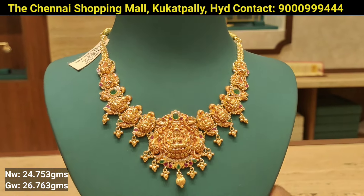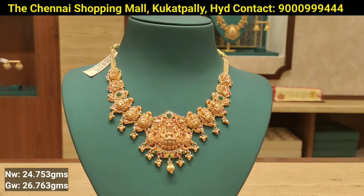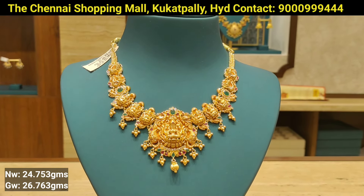You can visit the showroom and check the trial. You can also check the video, and there is a courier facility available.